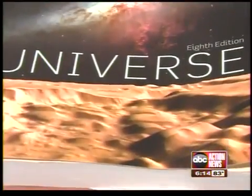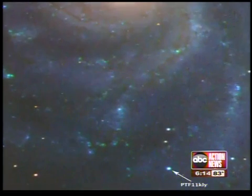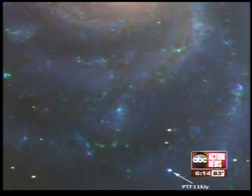But don't procrastinate. After reaching peak brightness, the supernova will slowly burn itself out over the next few months. In Pinellas County, Brad Davis, ABC Action News.